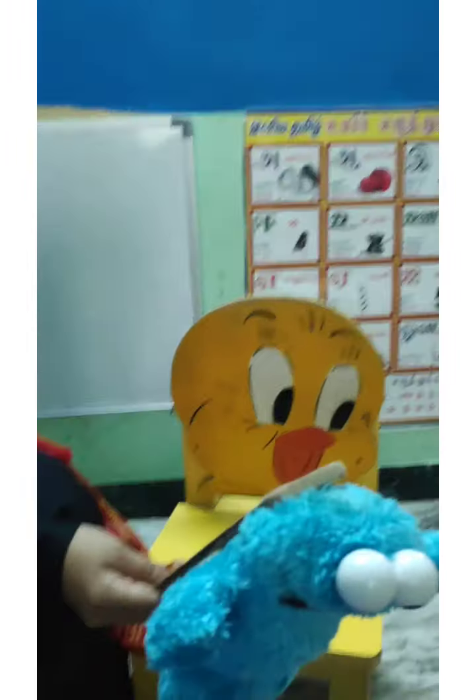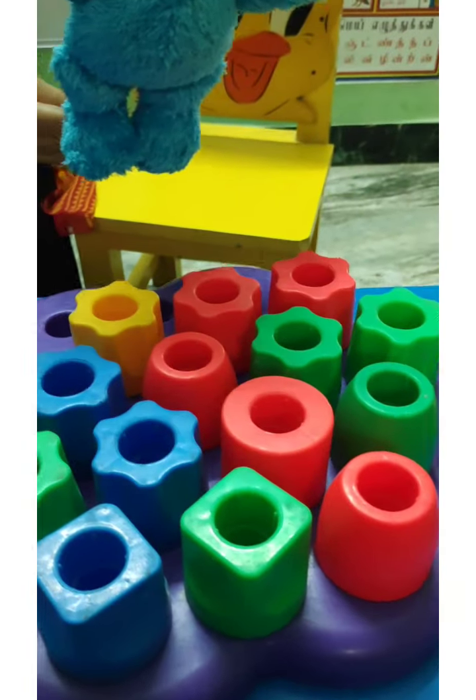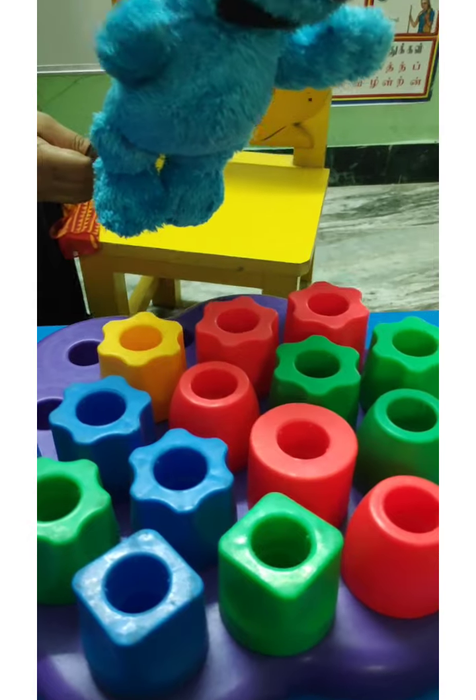Let's start! Oh wow, look! We have beautiful toys over here. Shall we start counting?